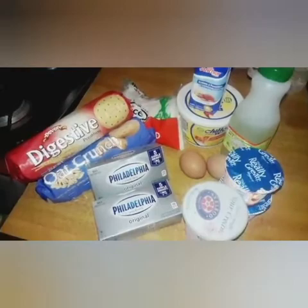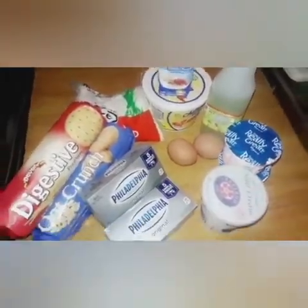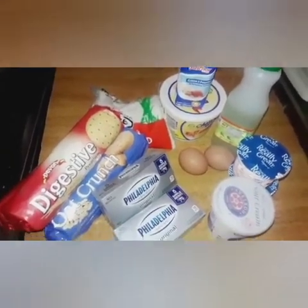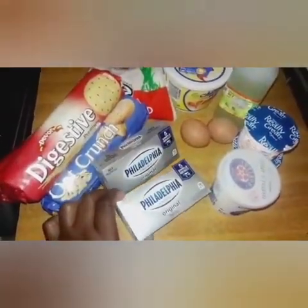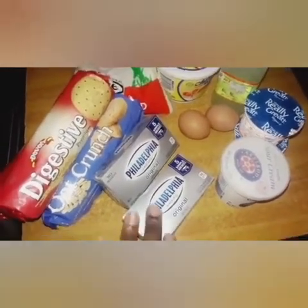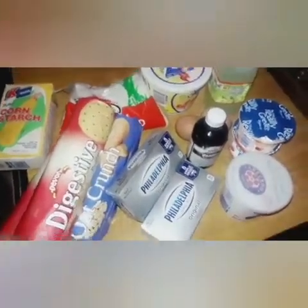For my cheesecake, these are basically all the ingredients I'm going to be using, including brown sugar. I'll write down the ingredients as I add them. These biscuits are to make the crust — you can also use breadcrumbs, but I didn't want to use breadcrumbs this time. This is the cream cheese I use; you also have the Anka cream cheese. I just got two small cream cheeses. I also add a little bit of whipping cream, a little bit of sour cream, a little bit of yogurt, and vanilla.